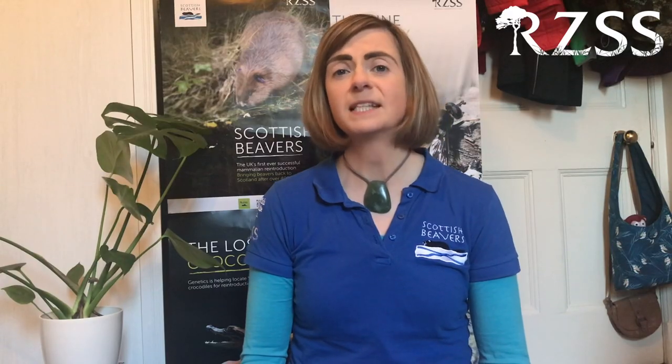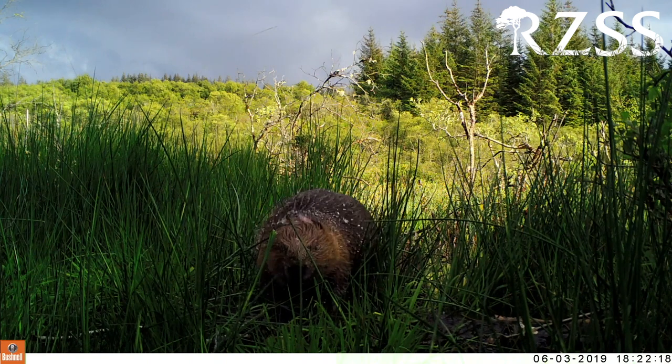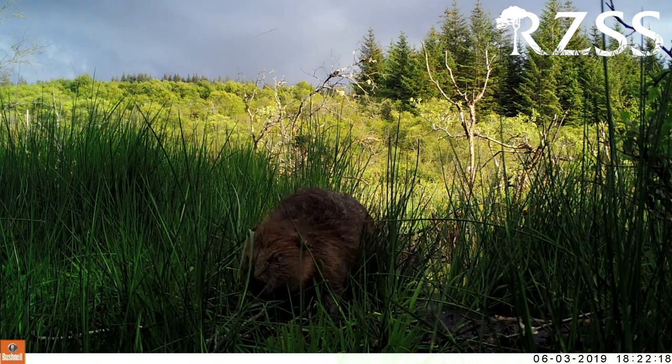Unfortunately for beavers, they also have another characteristic: extremely soft, dense fur that makes really warm jackets and sturdy hats. They also produce a substance called castoreum that carries scent and flavour really well, and historically was used a lot in perfumes and ice cream — like vanilla ice cream — which is interesting because castoreum comes out of a beaver's butt. As a result, beavers were hunted to extinction in the UK and disappeared from Scotland just over 400 years ago.